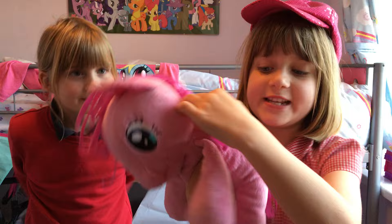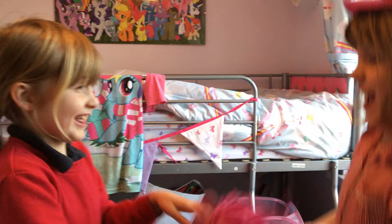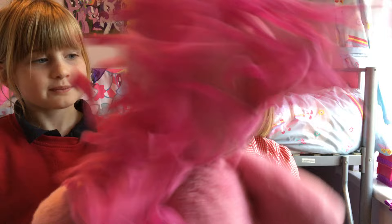She's got a cutie mark on her back, her little party cutie mark. She's got her hair so scruffy. Sorry about that, we're being so crazy. Crazy little Pinkie Pie!